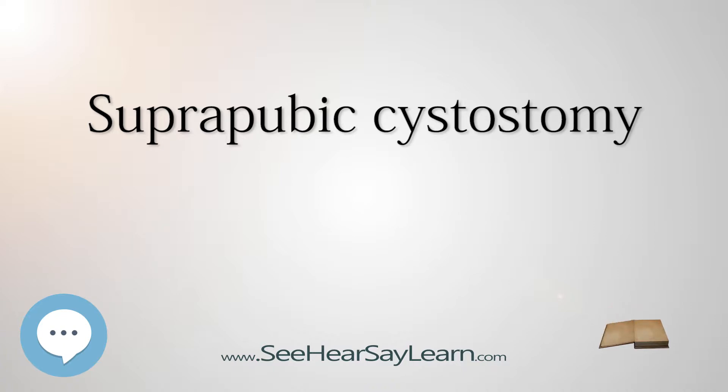It is also a common treatment used among spinal cord injury patients who are unable or unwilling to use intermittent catheterization to empty the bladder, and cannot otherwise void due to detrusor sphincter dyssynergia.